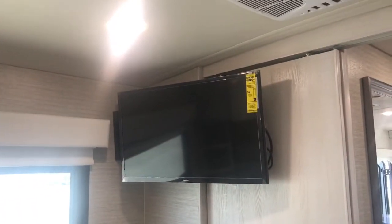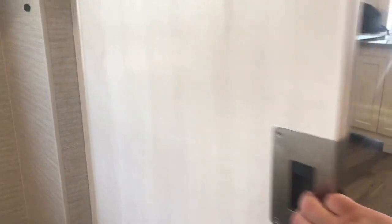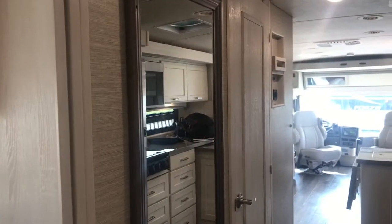There's a bedroom TV as well. A sliding door and a nice full-length mirror in the hallway.